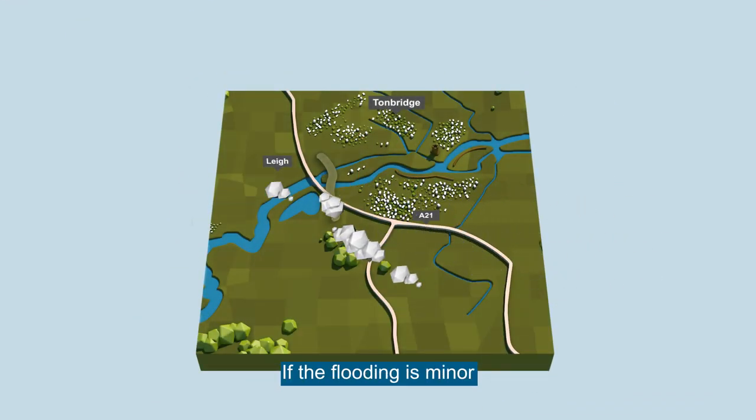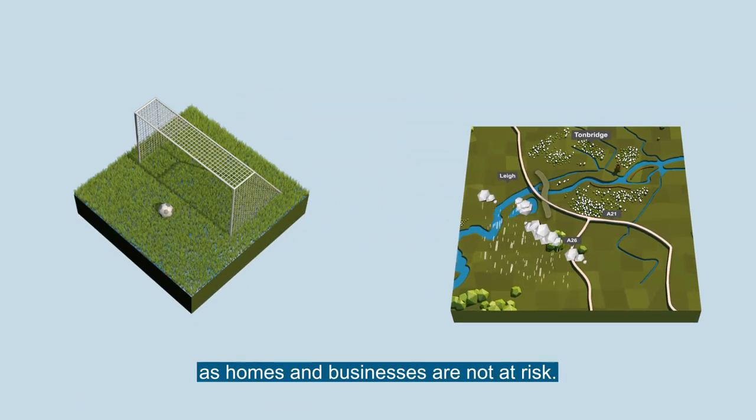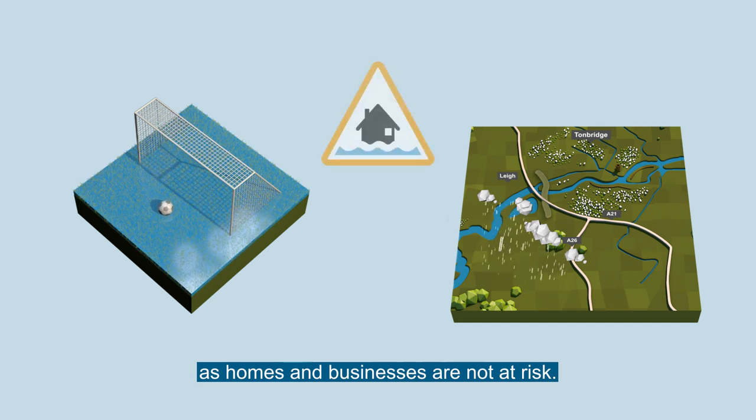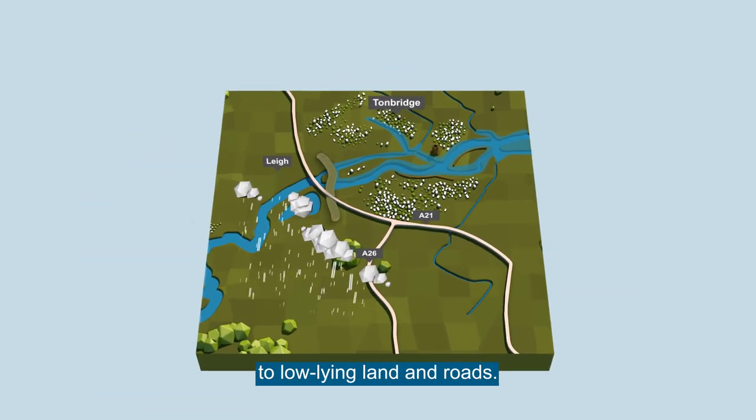If the flooding is minor and only fields and sports pitches are affected, the storage area is not used as homes and businesses are not at risk. When this happens, flood alerts are issued to tell people that there is a risk of flooding to low-lying land and roads.